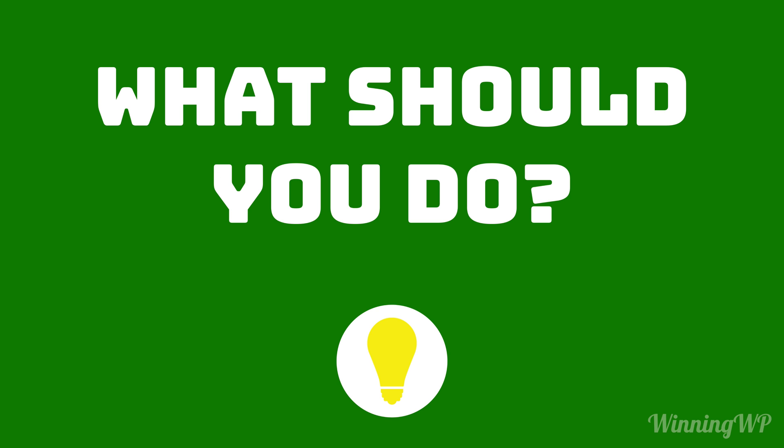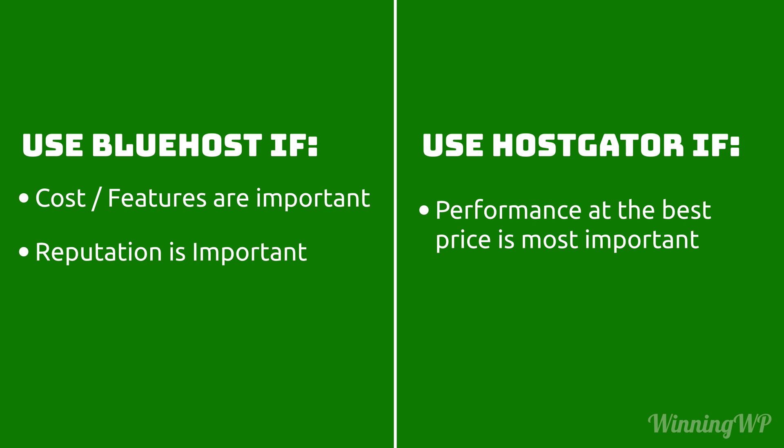The truth is, if you ask 10 people for a hosting recommendation, you'll get 10 different answers. Everyone has their favorite, and it's probably the one they use. The best thing you can do is think about what's most important to you. If cost savings is the most important thing, Bluehost just edges out Hostgator because they include a free domain for the first year. Similarly, if you think backups should always be included, Bluehost is the one you should go with. If you believe in best performance at the lowest price, Hostgator very clearly wins. And if you want someone visible in the WordPress community and recommended by WordPress.org, once again, Bluehost wins.